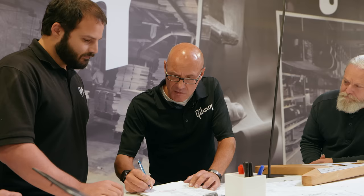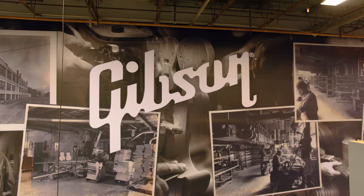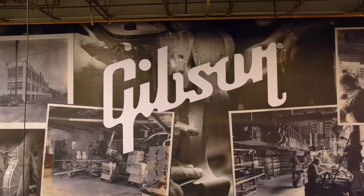My very first guitar was a Gibson SG. I was very fortunate to start out with a great guitar. For me, it's just surreal to be here today. I look back and I would have never dreamed I would have done this for a living, or be here at the company that made my very first guitar. So that's very cool and I'm very, very proud of that.